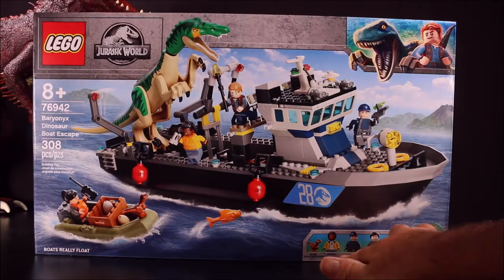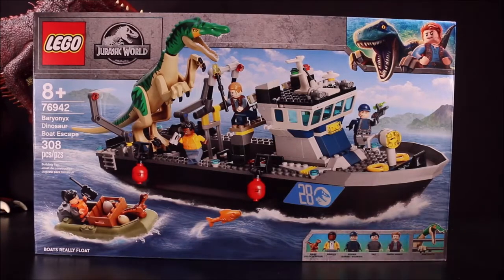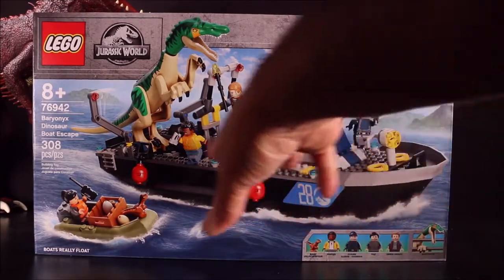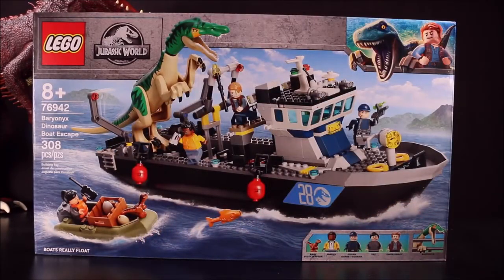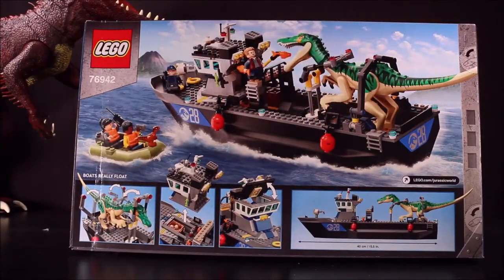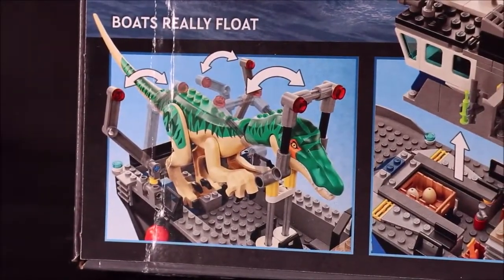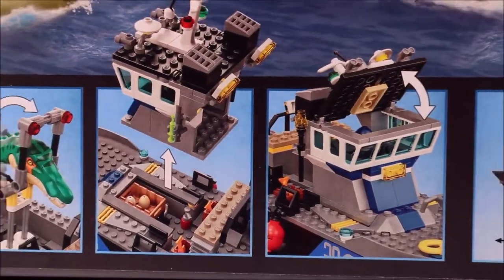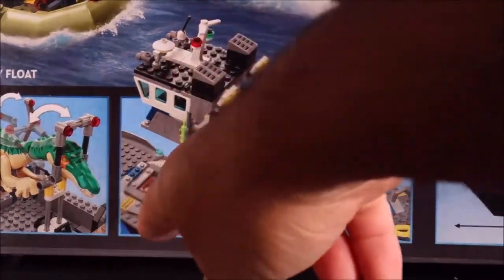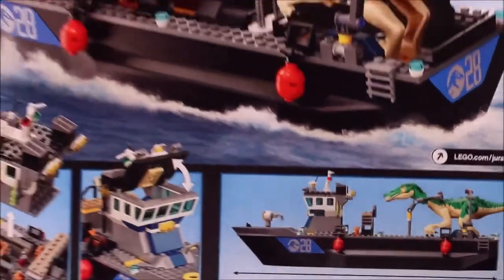The Baryonyx Dinosaur Boat Escape includes a baby velociraptor, Darius, a guard, Yaz, Owen Grady, and a Baryonyx. I'm a bit surprised they didn't use the boat from Jurassic World Camp Cretaceous — it looks almost like a lifeguard-type boat. You can see the Baryonyx is captured, Owen is there, and the Baryonyx can escape from being captured. The captain's quarters comes off, there are dinosaur eggs inside, the top flips open, and you can see the Baryonyx on the boat.